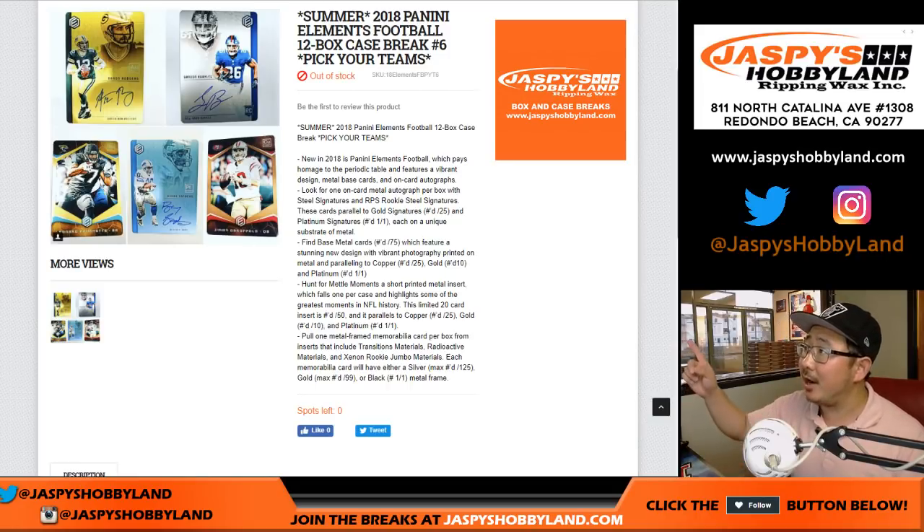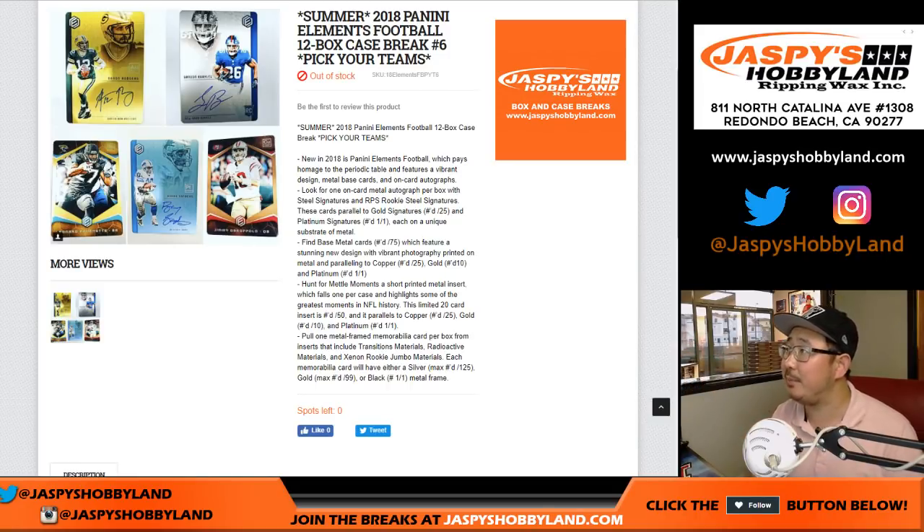Good evening everyone. Joe for jazpiecehobbyland.com with a full case of 2018 Panini Elements football, 12 box pick your team number 6. This is our penultimate case — last case is already in the store. Check it out, it's going fast. If you're watching live, you should go right now to jazpiecehobbyland.com.